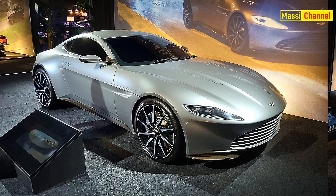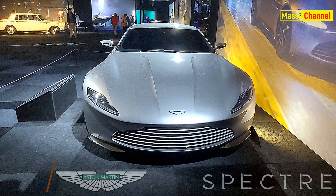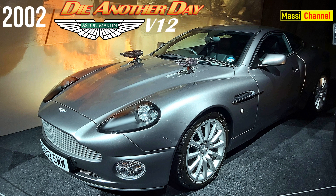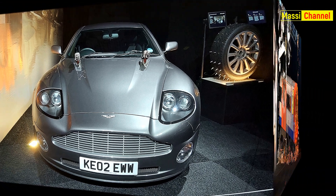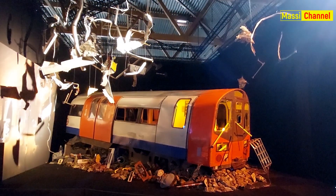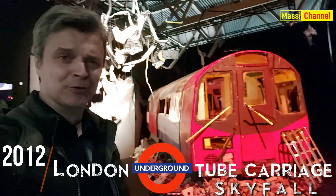L'Aston Martin DB10 si chiama così in quanto ne sono stati fabbricati solo dieci esemplari, otto dei quali utilizzati per le riprese romane di Spectre. L'Aston Martin V12 Vanquish dall'inseguimento sul ghiaccio di La Morte Può Attendere... più avanti vedremo come si realizza l'effetto speciale per farla capovolgere. Lasciato il grande salone principale, c'è infatti ancora una sala con un pezzo della metropolitana di Londra.